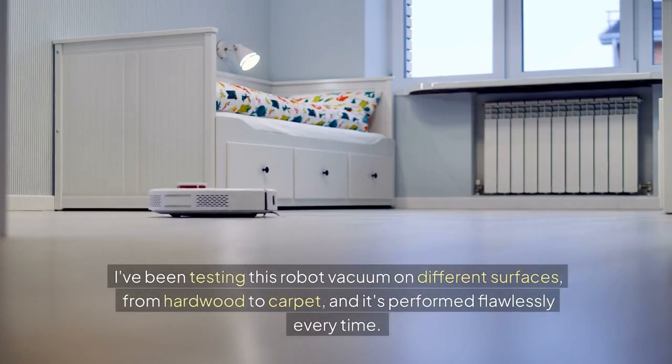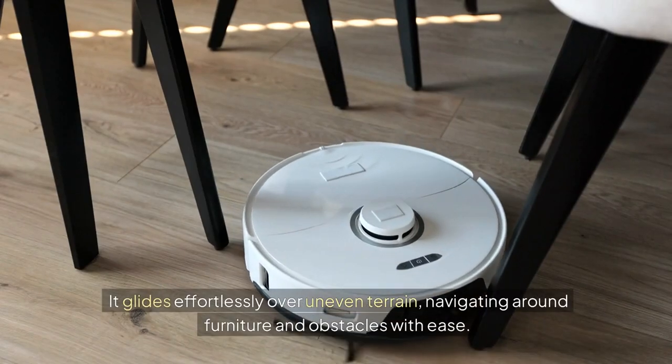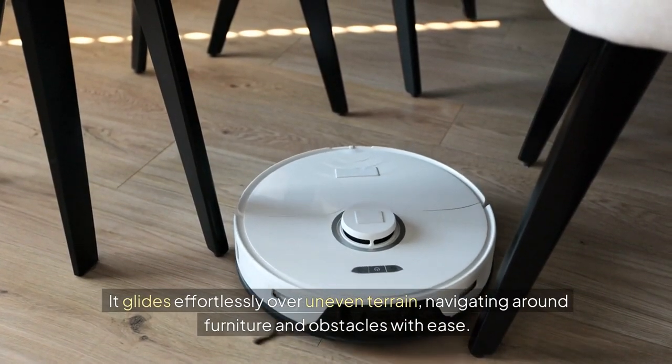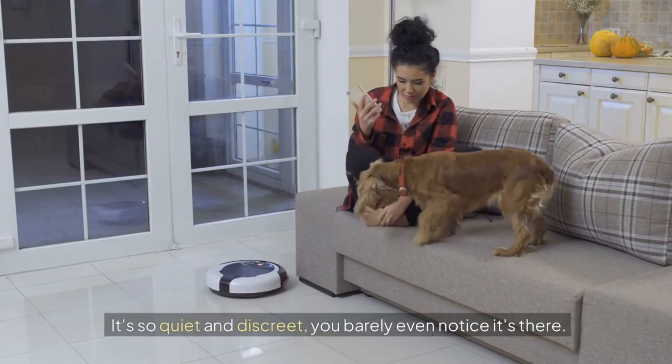I've been testing this robot vacuum on different surfaces, from hardwood to carpet, and it's performed flawlessly every time. It glides effortlessly over uneven terrain, navigating around furniture and obstacles with ease. And the best part? It's so quiet and discreet, you barely even notice it's there.